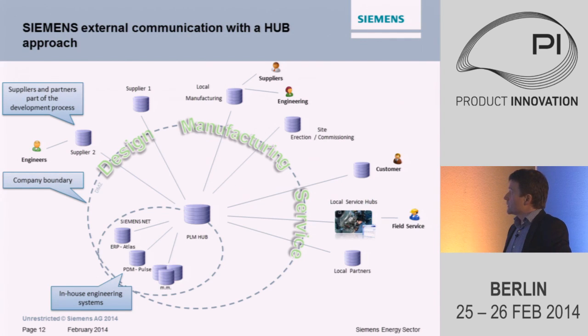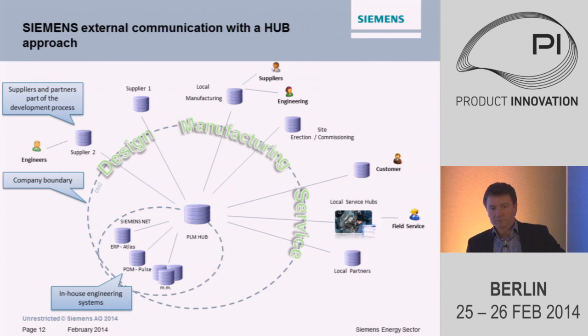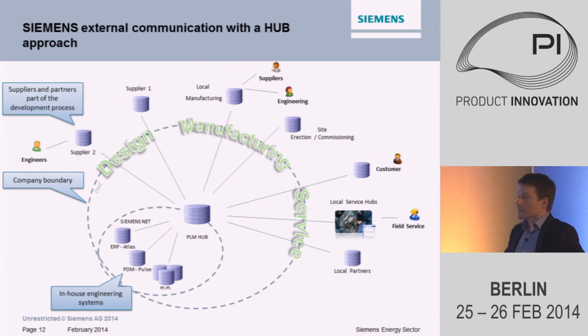Later on, when the product is up and running, we have local service hubs that really need access to data. When they change components during maintenance service, they need to update our systems. And most importantly, our customers have huge demands for information and documentation. Typically when we deliver a project, we send them a lorry of documents. Slowly it's getting to electronic documentation, but to my surprise they still require paper. There is a lot of documentation we supply for our customers, and we also exchange this during project execution.